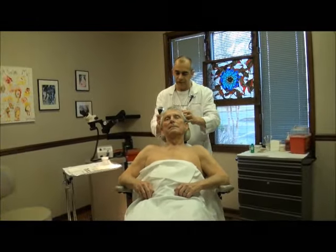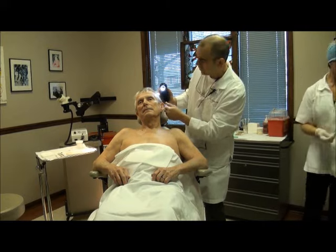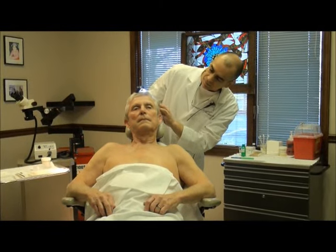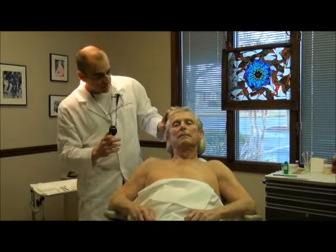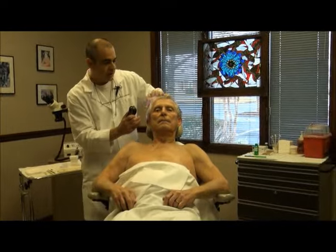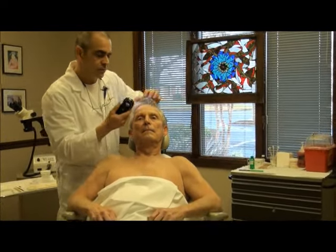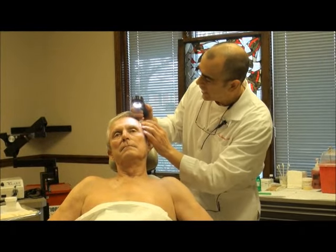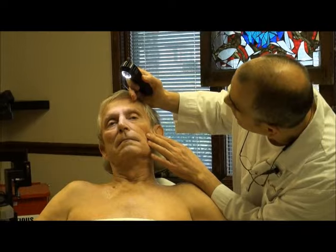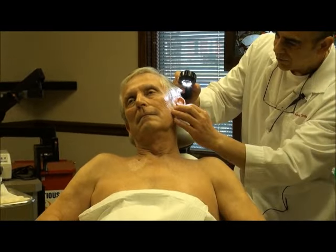A skin cancer examination starts at the top of the head, and it's good to have the patient ask their hair stylist or hairdresser, when washing the scalp, to look for anything irregular or something the patient wasn't aware of, to bring it to their attention so their doctor can evaluate. Very methodically, we start at the top. I prefer using a dermatoscope, which is a 10x magnifying special optical lens that allows us to see into the skin, and we're looking at high-risk areas where this gentleman has light eyes and has had much sun exposure and damage over time.